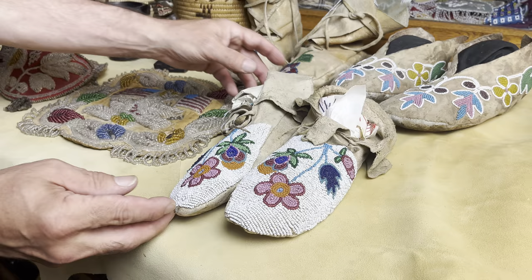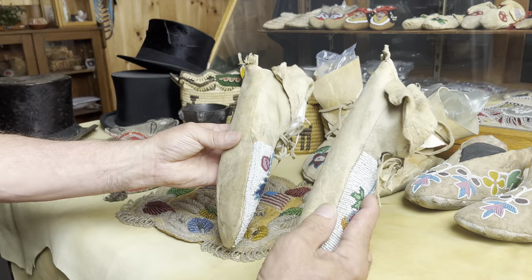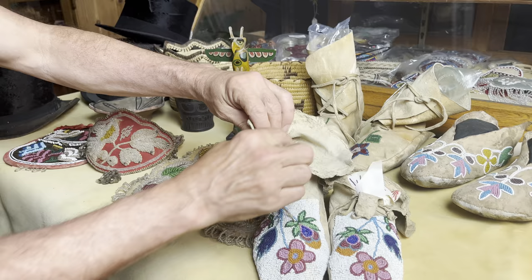These here are certainly Great Lakes with that nice floral look. This pair has hardly been worn, if they've been worn at all. A little patch in the heel, some heel fringe. These uppers are spectacularly soft — whoever tanned them was a master at tanning. A fine pair of moccasins.